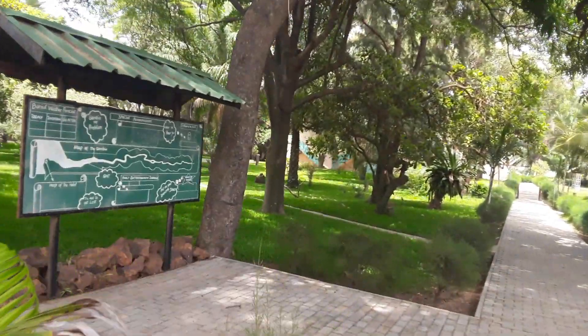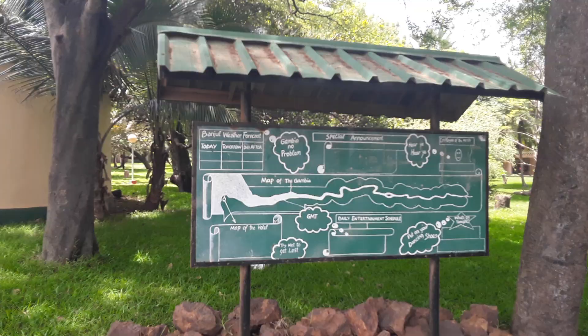And look, they even have a map of the Gambia — how cool is that? Look at that. It's a map of the Gambia here.